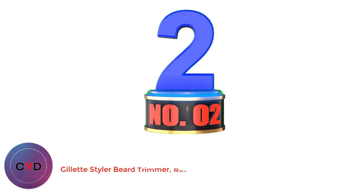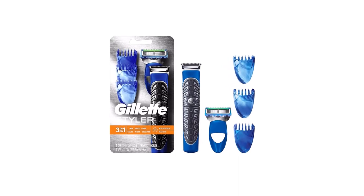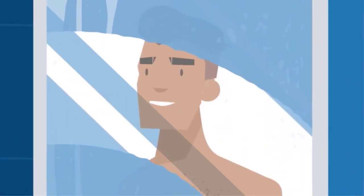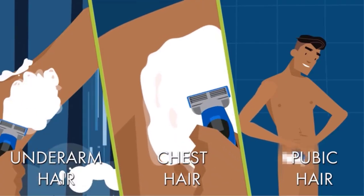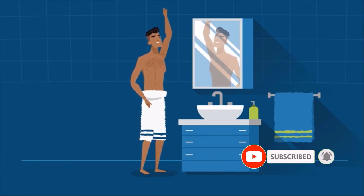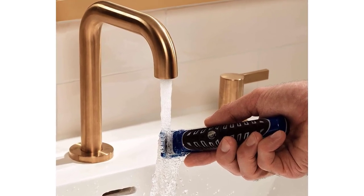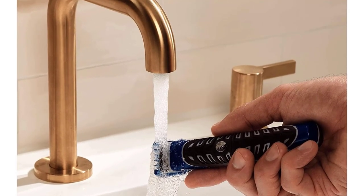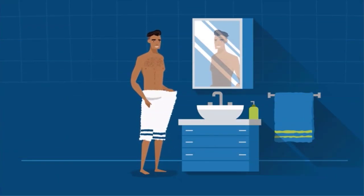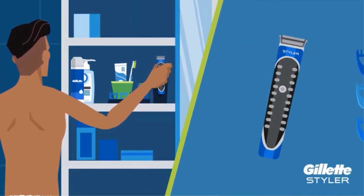Number 2: Gillette Styler Beard Trimmer, Razor and Edger. The all-purpose Gillette Styler trims evenly, shaves closely, and edges precisely — it has everything you need to achieve any facial hairstyle. The waterproof trimmer includes three exchangeable combs — 2mm, 4mm, and 6mm — for consistent length and contour adaptability. Gillette ProGlide razor blades deliver a close and comfortable shave, while the edge precision trimmer creates crisp, defined lines. Powered by Braun engineer technology, the Styler is waterproof and shower-safe, letting you trim while you shower.